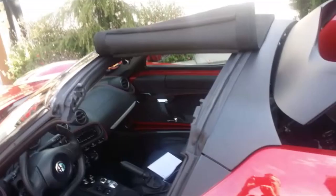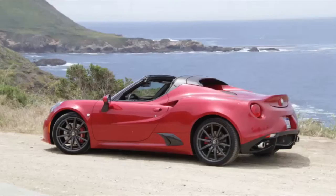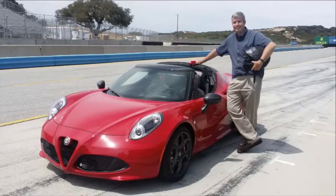I'm Henry Payne, auto critic of the Detroit News, and this is Zero to Sixty. The Alfa Romeo 4C has gone topless. Adding only 22 pounds in the process, the carbon fiber Spyder is a gorgeous, flashy people magnet.